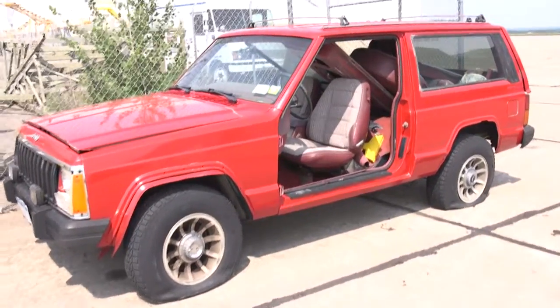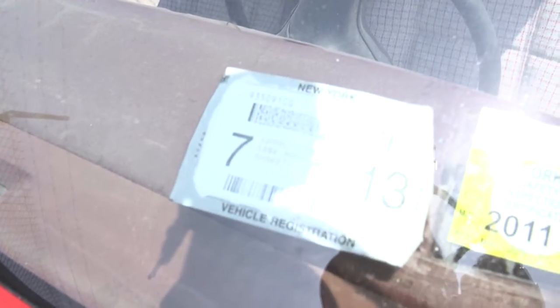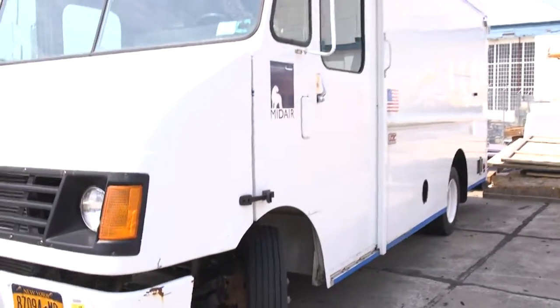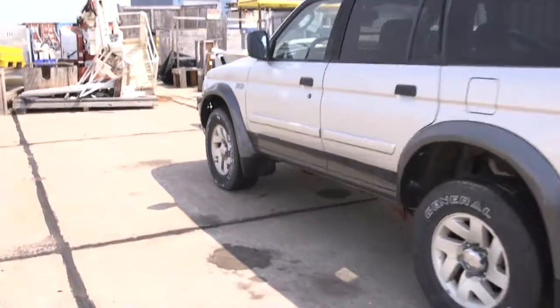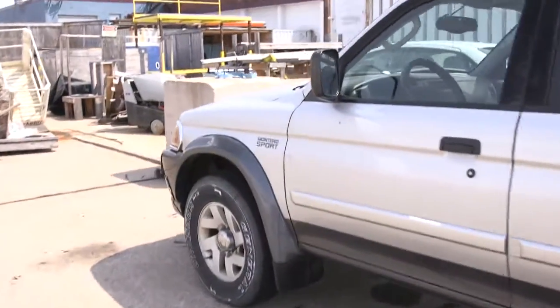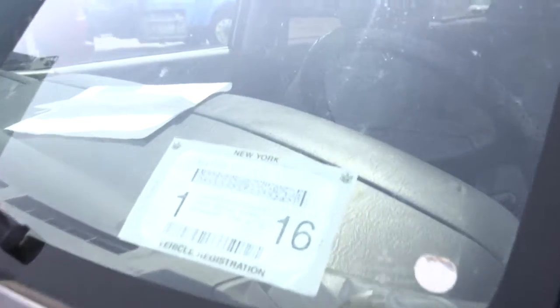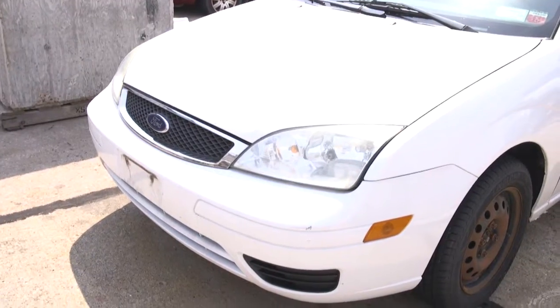You have a Jeep in relatively poor condition and one steel cage. You have one truck. You have a Mitsubishi Montero Sport.